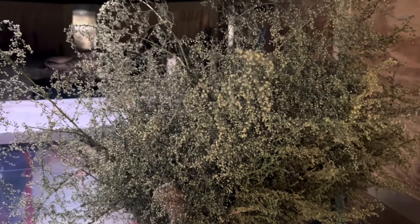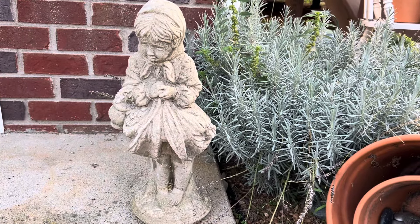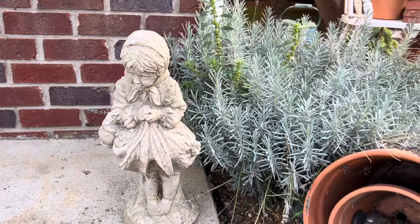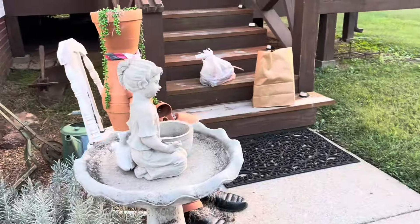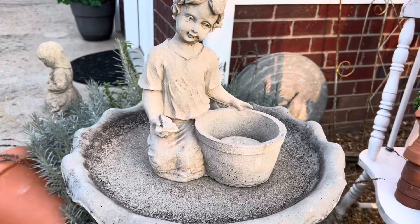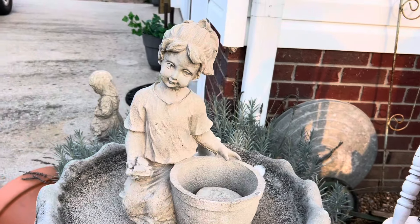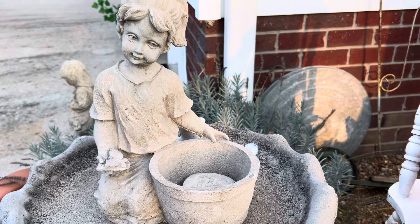Todd covers things very well. Let me get this sweet Annie out. When we left Springfield, Ohio, in Kentucky we stopped at a place where they had concrete. And this concrete place — look at that sweet face — was going out of business.